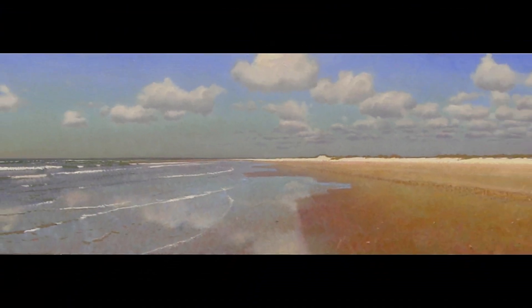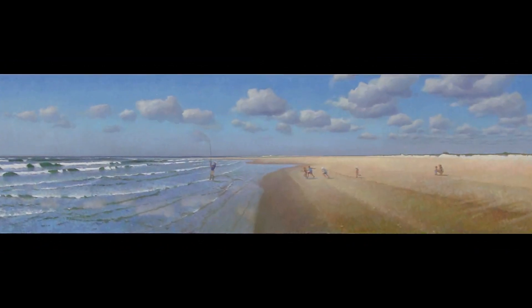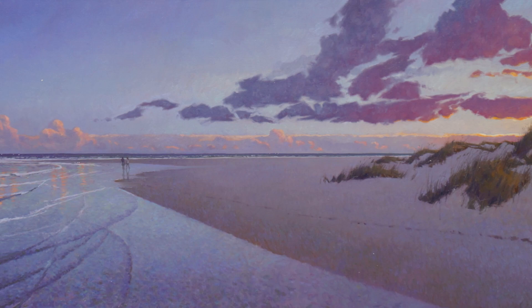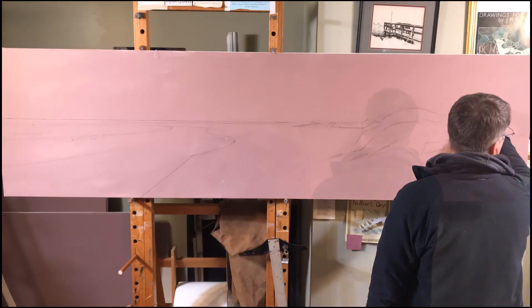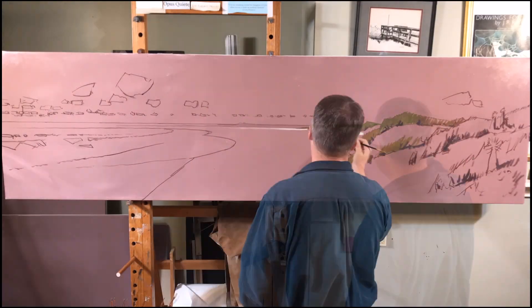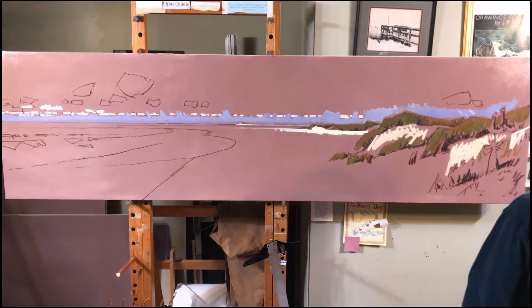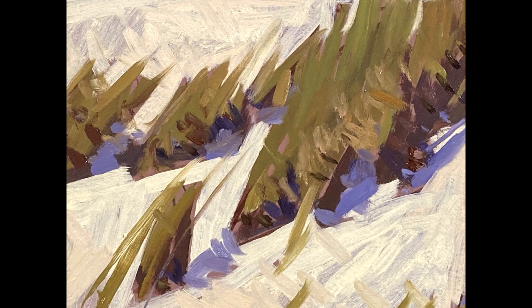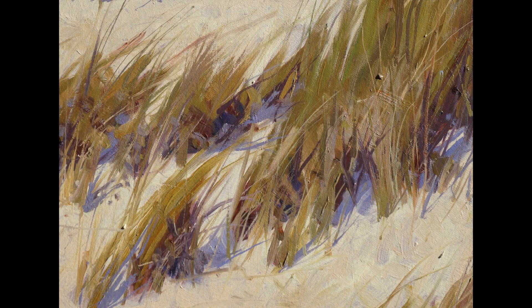When I paint enough from life I'm able to paint that scene more and more from imagination. So basically they're just the elements of clouds and the dunes and the surf, and once I've learned those different elements from life I can start thinking more abstractly about how to compose those in the painting.